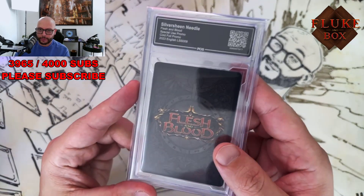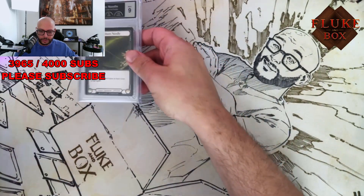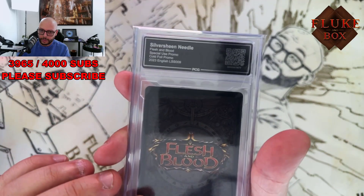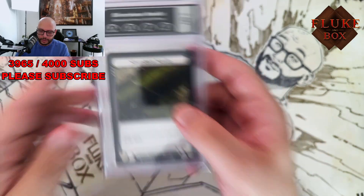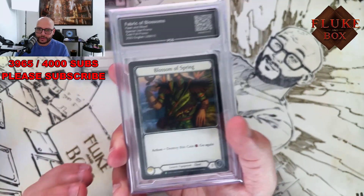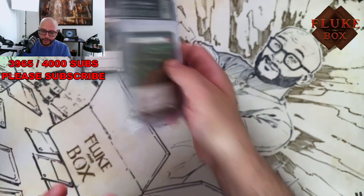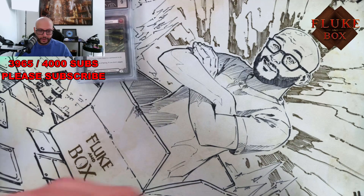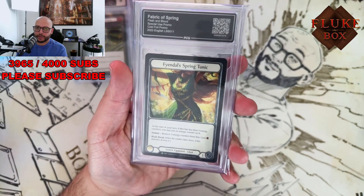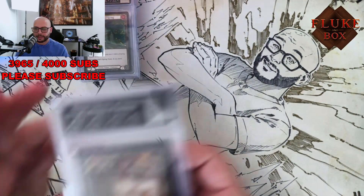This is one of the cosplay promos — silver sheen needle, so this is just the needle. Fabric of Blossoms, which is the Blossom of Spring. These are cold foil on the front, rainbow on the back, and Fabric of Spring, which is the tunic on the back. This is for my friend Sam, Samantha — cosplayer, gender bender.